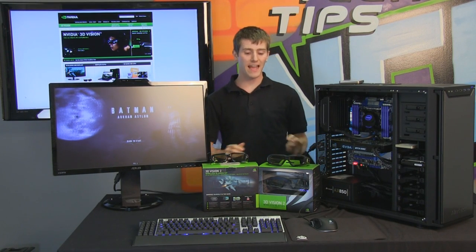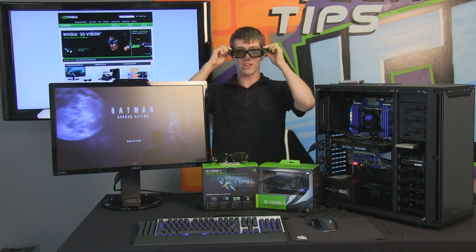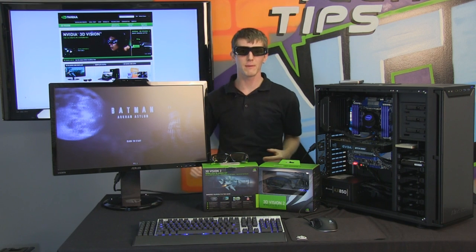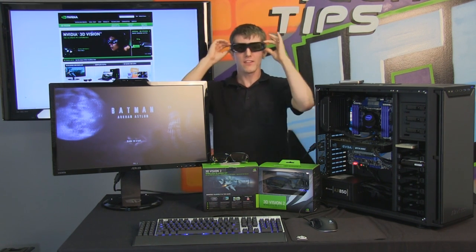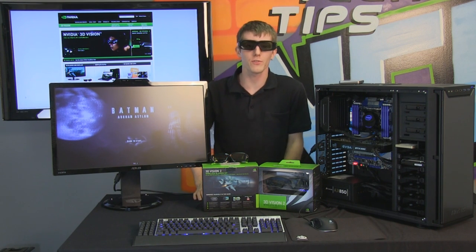Welcome to NCIX Tech Tips. Today I have something very exciting to share with you guys — my phone did ring, but the exciting thing is GeForce 3D Vision 2.